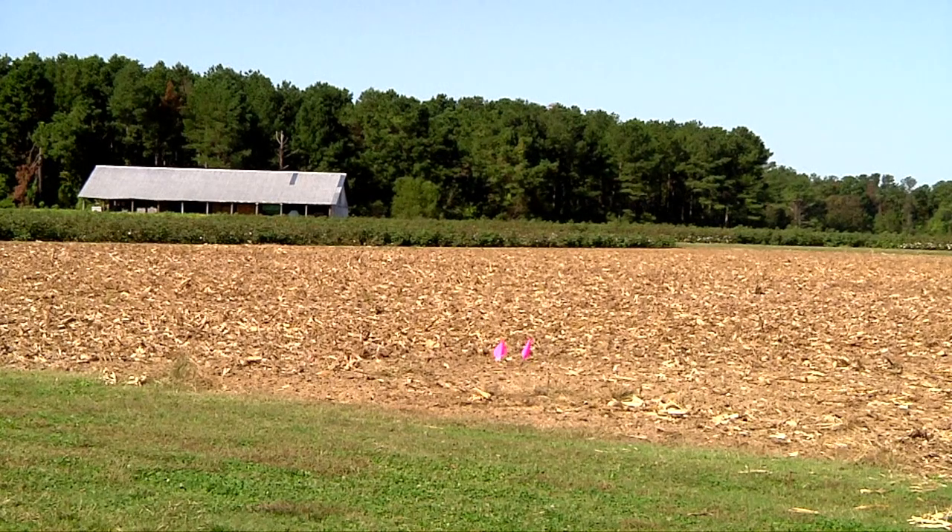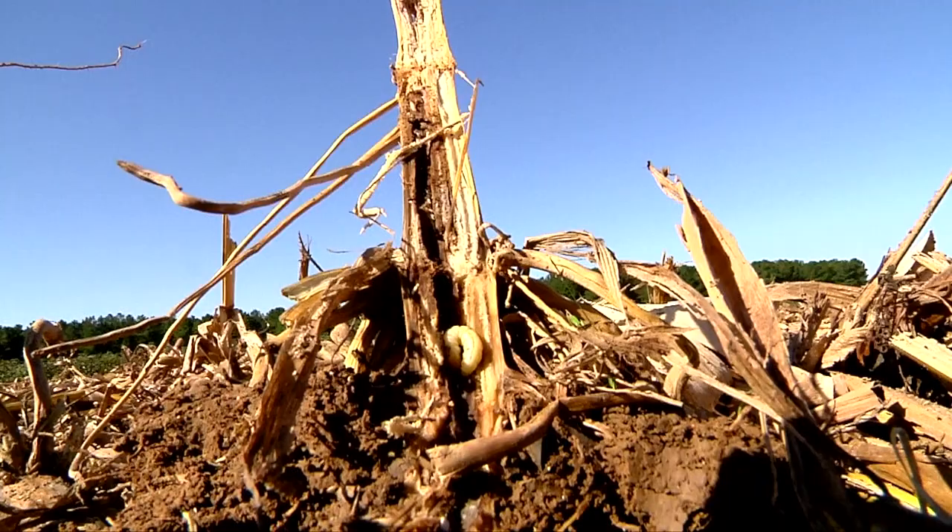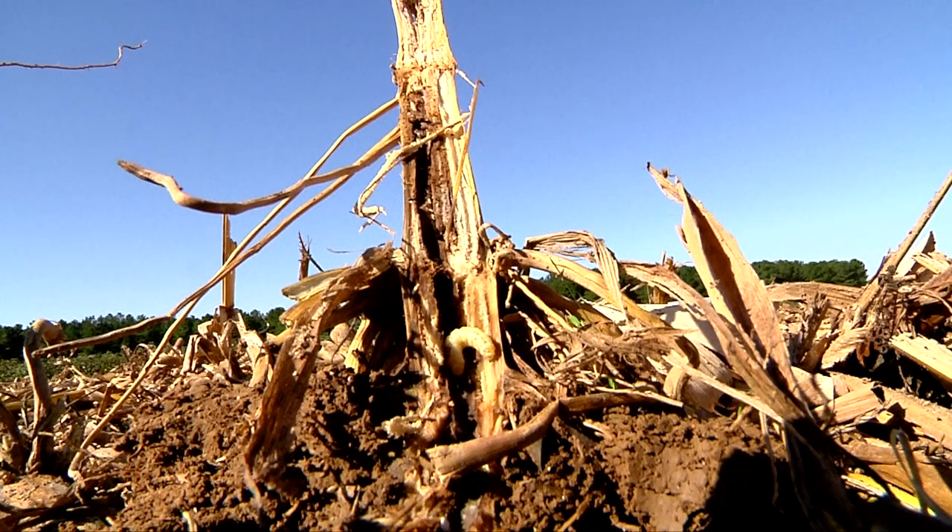This corn crop at UT's West Tennessee Ag Research Center was harvested weeks ago. But there are still living things staying behind in this field, trying to eat, survive, and reach adulthood and reproduce.